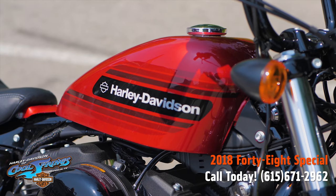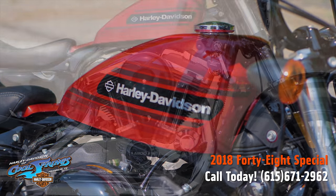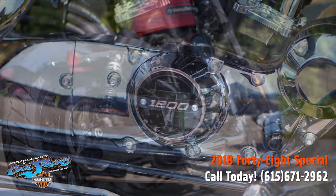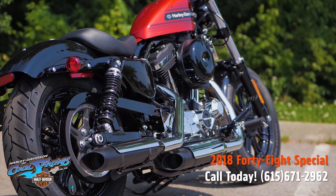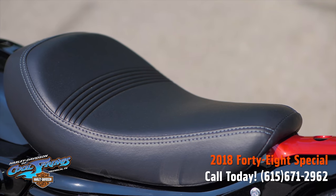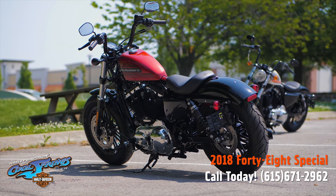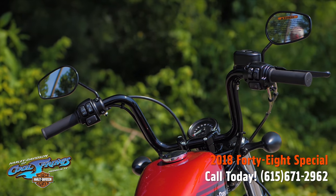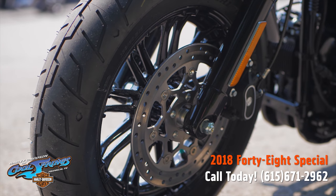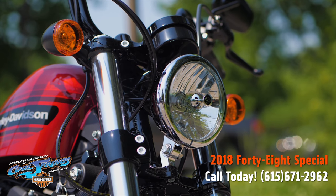These bikes right here are awesome. They've got the throwback paint, the 1200 Evolution engine, and they only weigh 547 pounds. It's got the peanut tank, the tall boy bars, and the optimized seat design. This bike features emulsion rear preload adjustable rear shocks, split nine-spoke cast aluminum wheels, and with the lightweight and the big motor, you know this bike is going to perform.